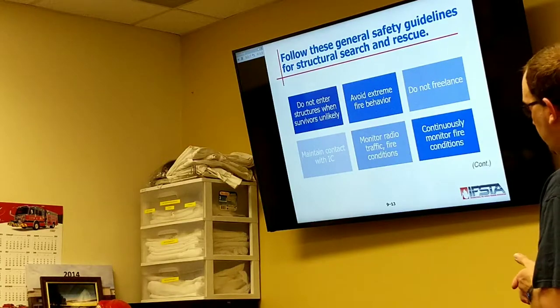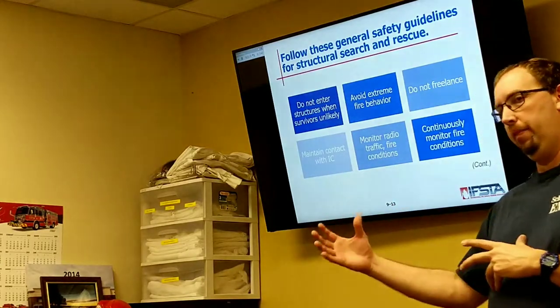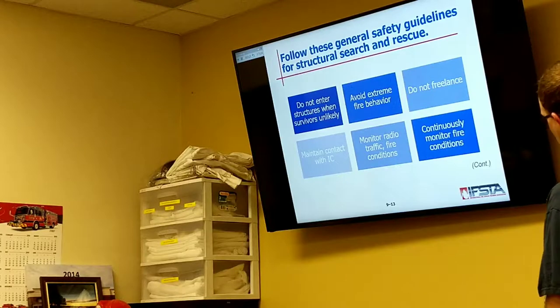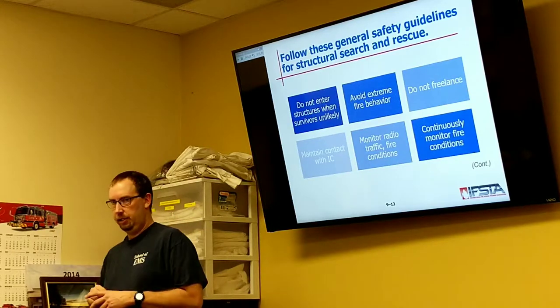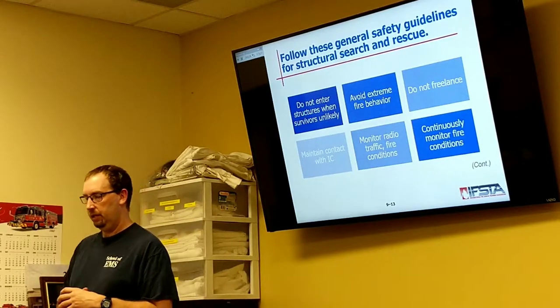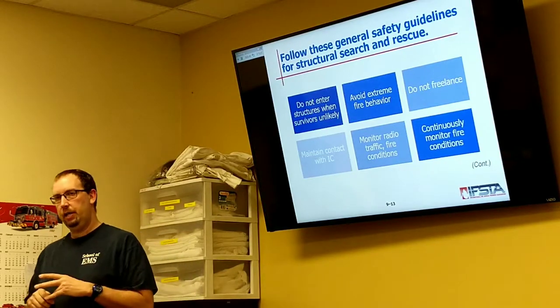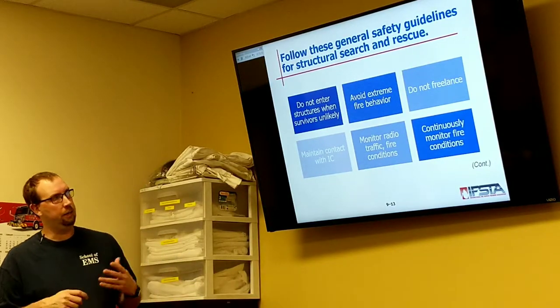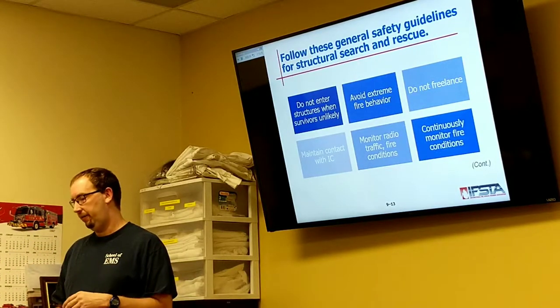Monitor your radio traffic and fire conditions, because everybody may at some point hear something on the radio that somebody else may have missed, and that needs to be relayed. We'll get into that when we talk about maydays. Monitor those fire conditions — everybody's tasked with doing that, not just the experienced people, but even the inexperienced people. Because experienced people may tend to get a little blinded — we think we know what's going on, and somebody who's been in there once or twice may see something concerning and need to flag that.